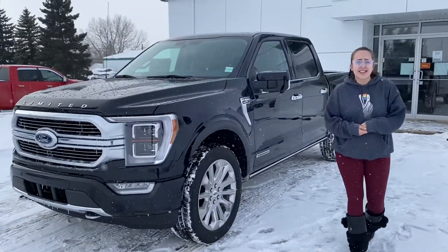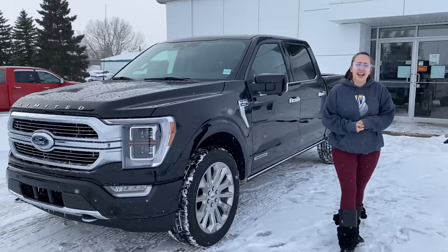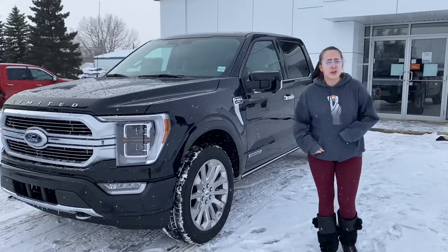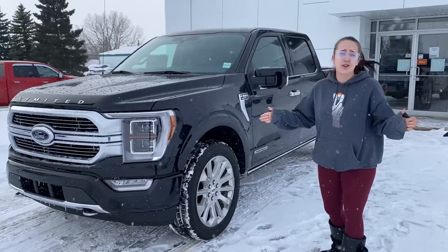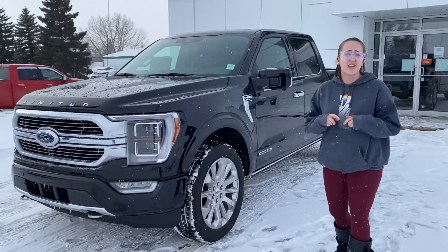Give us a call at 306-843-2684, or come on down to Country Ford in Wilkie and have a look at this beauty for yourself. Country Ford in Wilkie — drive a little, save a lot. We'll see you soon.